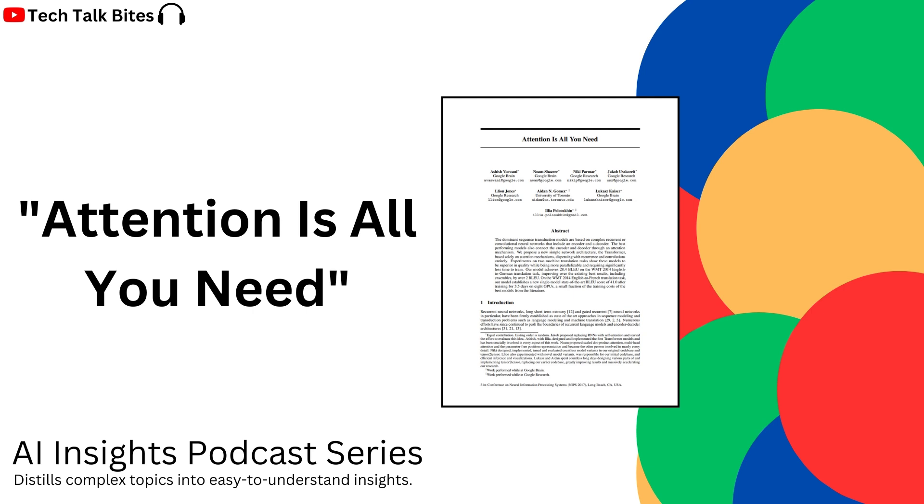To start, let's set the scene a bit. Imagine teaching a computer to translate, like French into Spanish. Classic machine translation problem. And before this paper, we were stuck with these things called RNNs — recurrent neural networks. Like trying to understand a sentence one word at a time, having to remember everything that came before it. So like if you're trying to memorize a grocery list, but you can only look at each item one at a time. Exactly, and it gets harder the longer the list gets.